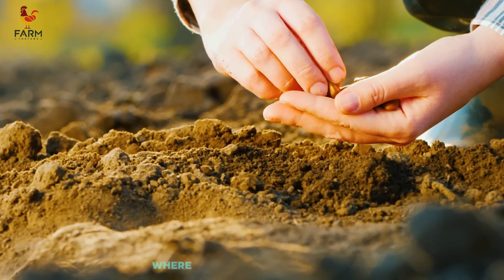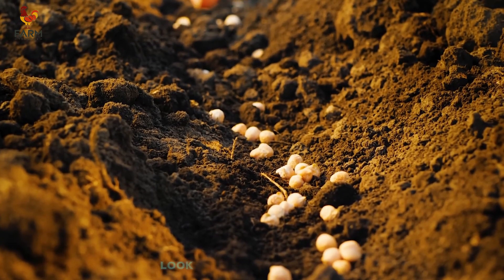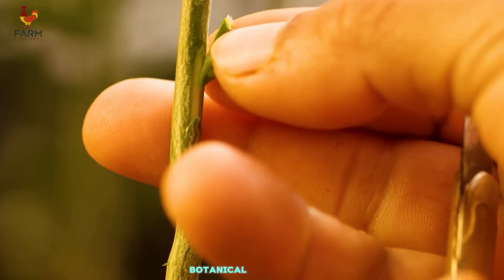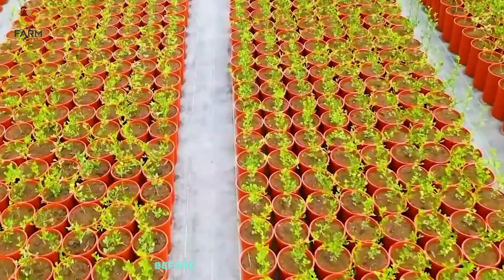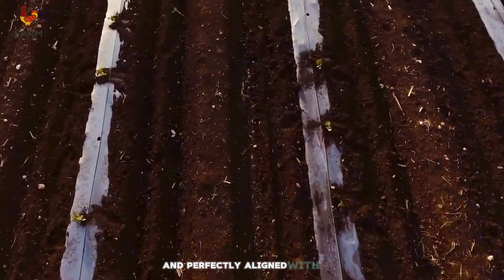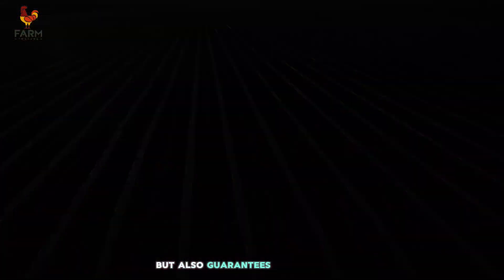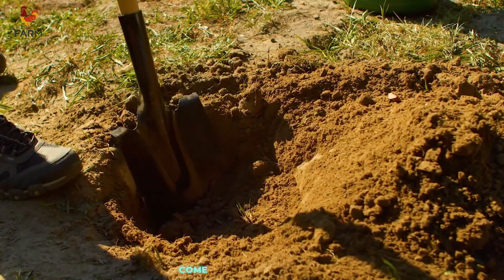Let's move to the greenhouse, where young orange trees receive meticulous care during their early stages of life. Look at these neatly arranged rows of saplings — it feels like stepping into a carefully curated botanical garden. This controlled environment ensures the best conditions for the saplings before they're transplanted into the open fields. I also had the chance to witness the grafting process — a delicate and skilled procedure where each graft is carefully cut and perfectly aligned with the rootstock. Farmers explained that this technique not only enhances growth but also guarantees high-quality orange varieties. It's fascinating to see science and experience come together seamlessly.